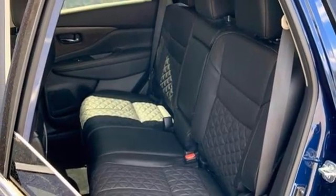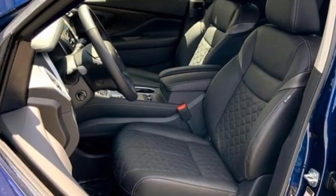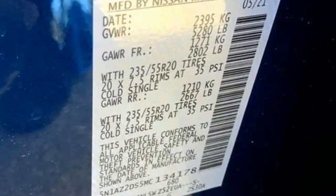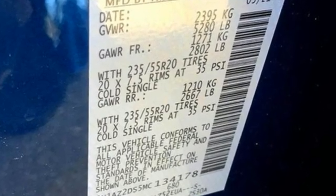Smart device navigation, first and second row express open and close sliding and tilting sunroof, memory steering wheel settings, and continuously variable automatic transmission.